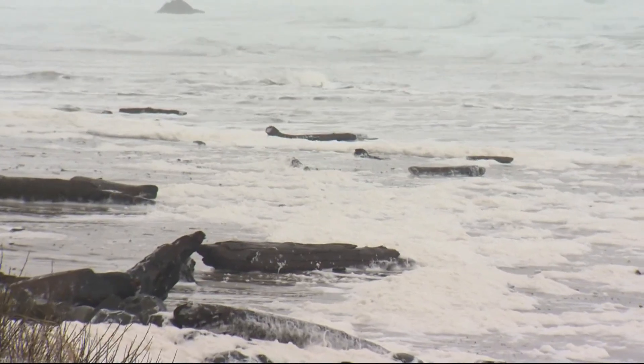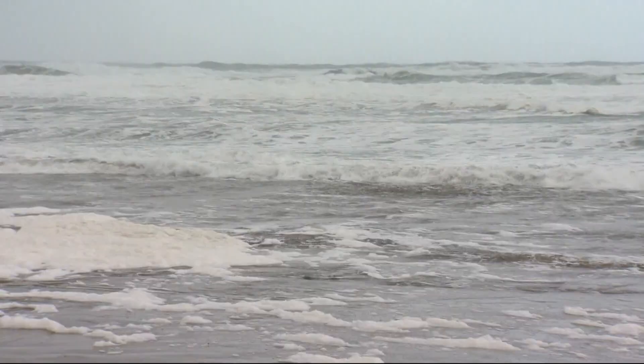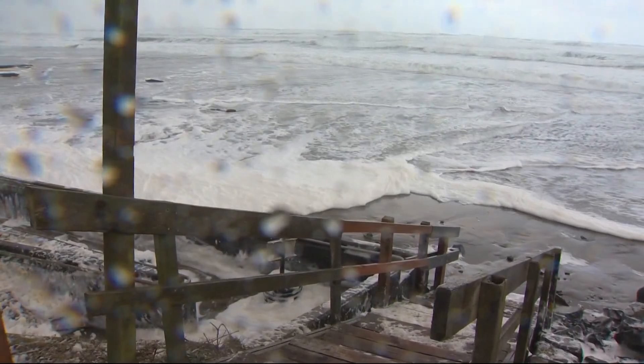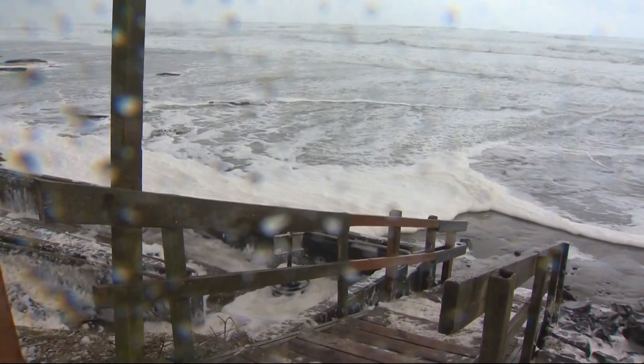King tides is a good proxy for what we can expect to experience with sea level rise over time. King tides are extremely high tides that happen every year in early winter along the Pacific coast. You have the sun, the moon, and the earth all in alignment with each other. The moon is closest to the earth in its cycle, and the earth is closest to the sun in its cycle, and it creates the greatest gravitational pull on the tides.